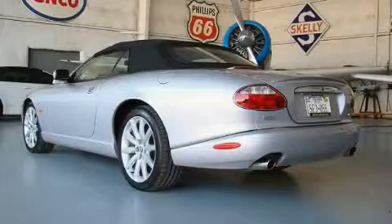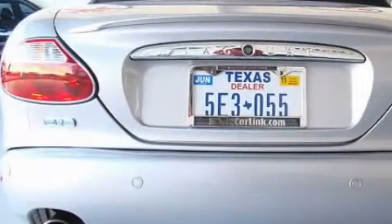The steady engine, connected to a smooth shifting automatic transmission, makes for an unparalleled driving experience.